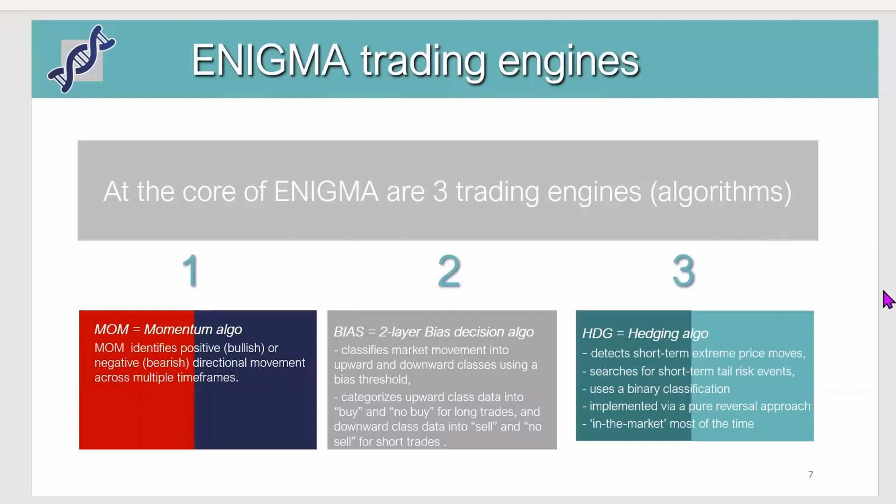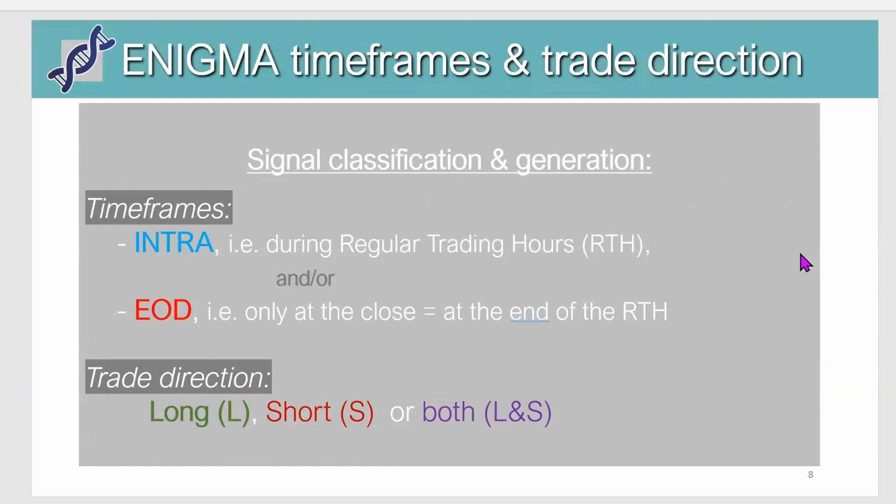The hedging algo works to compensate the trend-following or bias trading algos — they go hand in hand. Each of them as a standalone would be profitable but with significant drawdowns, whereas combining momentum, bias, and hedge together allows the drawdown to be very well controlled. Trading signals are only issued during regular trading hours, either throughout the full day session between 9:30 Eastern and 4 o'clock, or only at the end of the day. The intraday version uses every single trading signal issued during regular hours, generating many more signals than the end-of-day version.